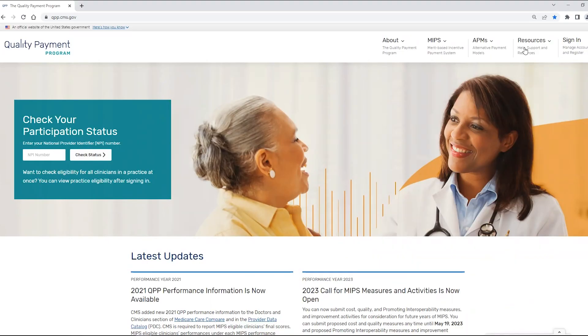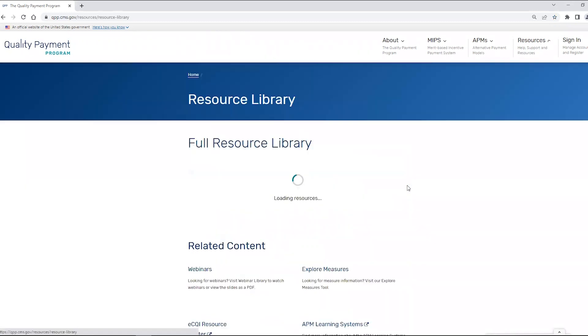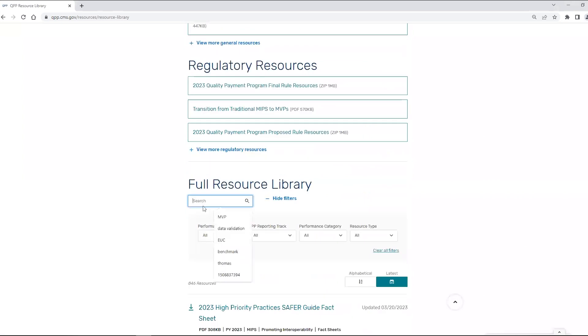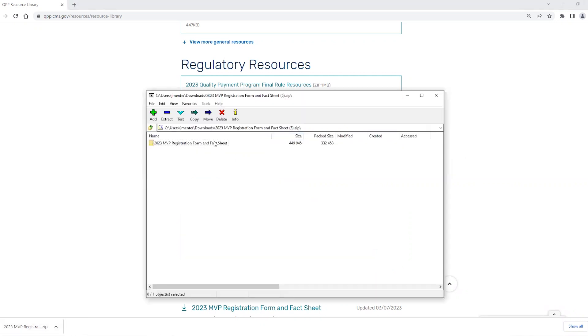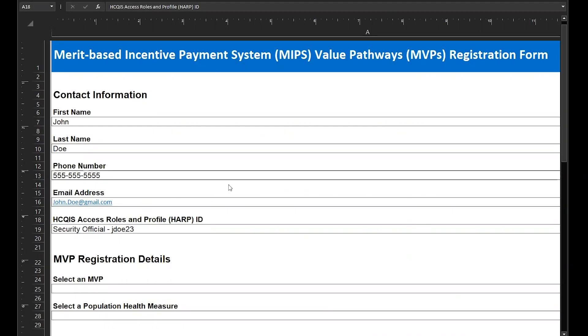The MVP registration form can be found on the QPP Resource Library. You can use the keyword 'registration' to easily find it. Click the link to open the zip file that includes the form and related fact sheet. It's recommended you review the fact sheet prior to completing your MVP registration form.